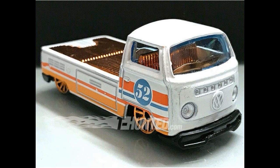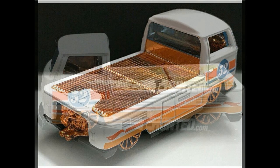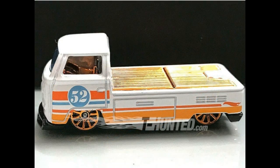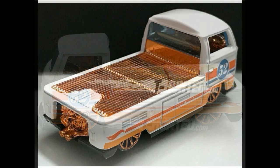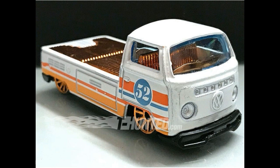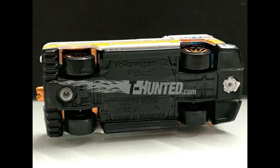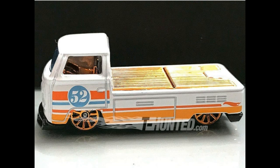Here's the 52nd Anniversary VW T2 Pickup in white. The tampo colors are similar to Golf colors — orange, blue, and white. I love the bronze and chrome bronze bed, with the engine and exhaust in chrome bronze copper. The rims have the same color, and so does the interior. It has a plastic base and looks really cool. A simple wheel swap will really make these T2 pickups stand out.